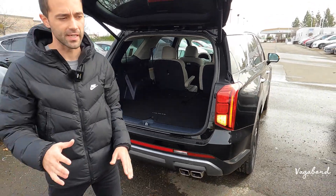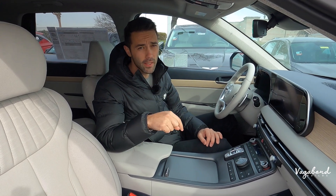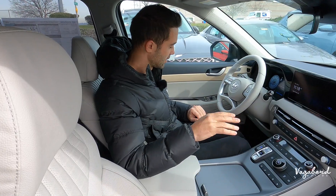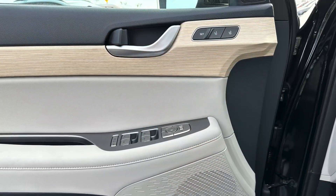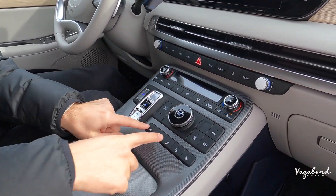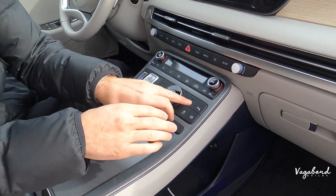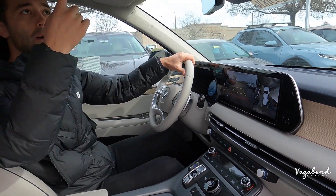Now inside the 2023 Hyundai Palisade Limited trim. Right off the bat: you get the Harman Kardon surround system in the Limited but not the XRT. Memory seating settings — Limited only. Heads-up display — Limited only. Ventilated and heated steering wheel on the Limited; the XRT only has heated. The parking button on the Limited gives you the 360-degree camera view, while pressing it on the XRT only gives you the rear camera. Up top on the Limited you get dual sunroofs.